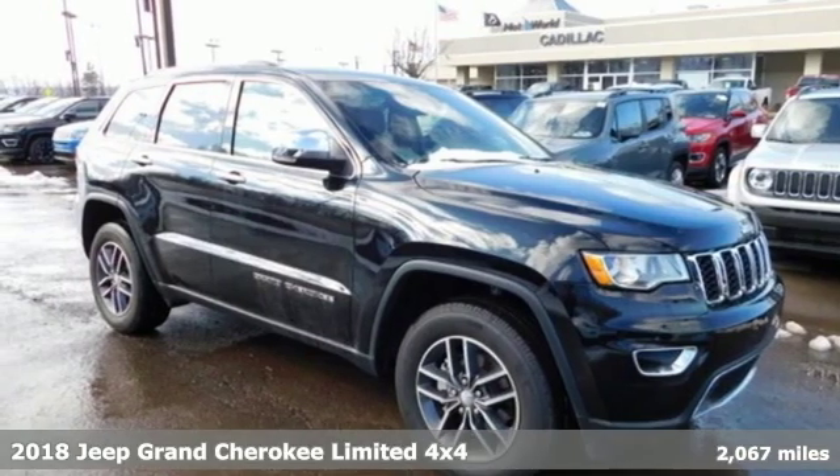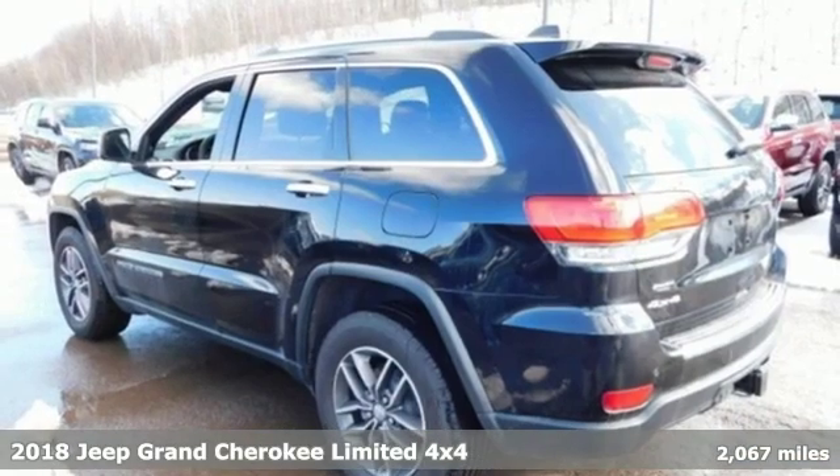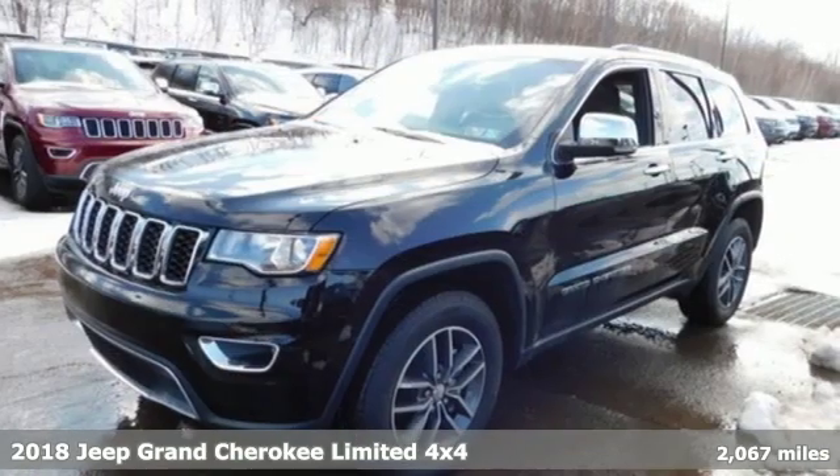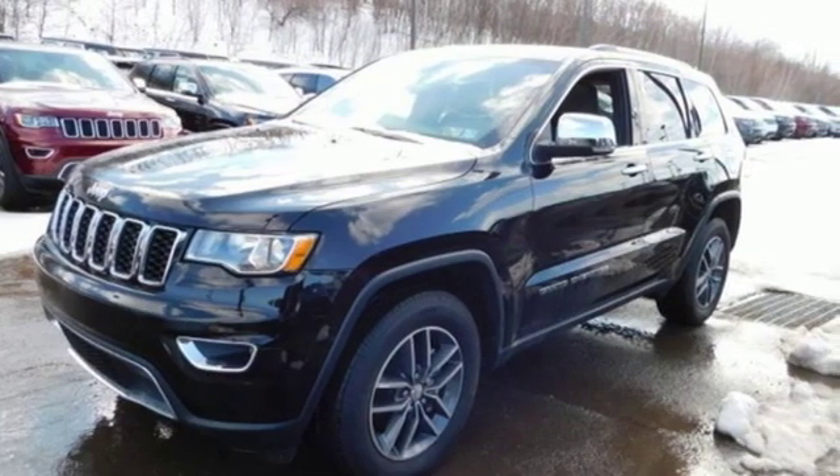Here's a new 2018 Jeep Grand Cherokee. Forged from capability, bathed in luxury, this Grand Cherokee elevates your adventures.